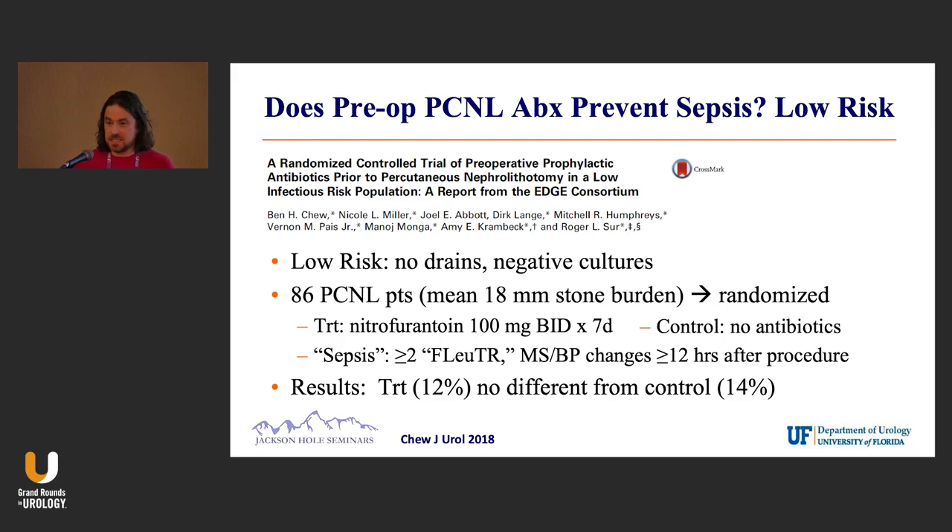They defined sepsis as two or more of the FLUTER criteria, and also added mental status changes and blood pressure changes that were well-defined at 12 hours or greater after surgery. That 12-hour mark decreases false positives, but it's still a pretty broad inclusion of what sepsis is. Their results basically showed no difference.